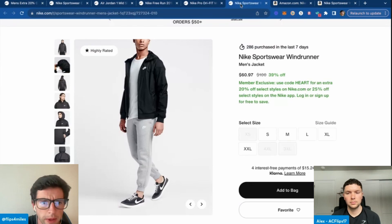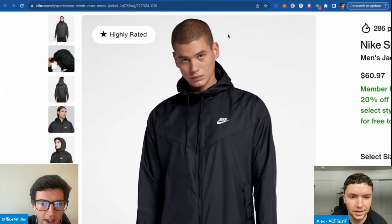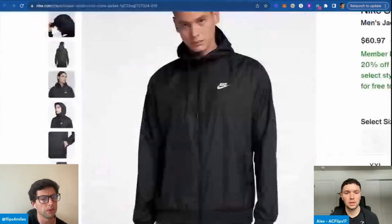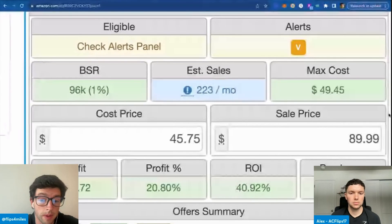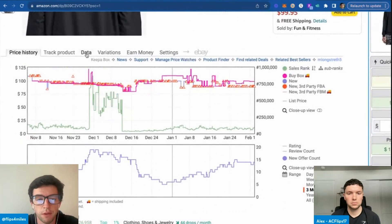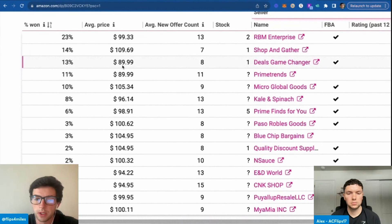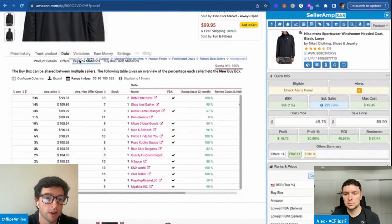I'm pretty sure this is the right item — the windbreakers right there. $98 bucks — take off 25%, so $61 times 0.75, we're paying $46 into $90. That looks great. We want to validate via Keepa that the price has been there over time. Looking at buy box statistics on Keepa, we can see the buy box is predominantly going between $90 and $105 in the past 30 days. Our current estimate is on the lower end of that — this is a profitable SKU.